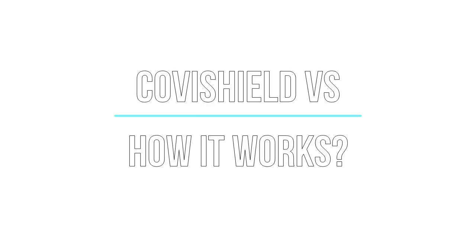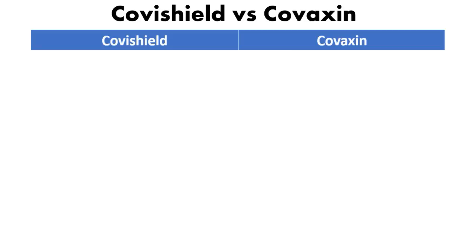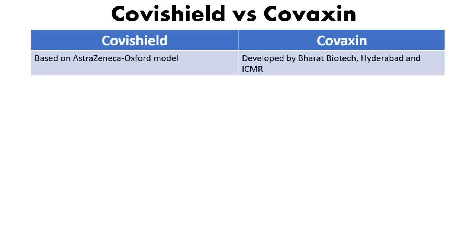We'll now see the big battle between the two most awaited COVID-19 vaccines. India has been doing outstanding work in vaccine production, and two different vaccines are now available for Indians as well as people outside India: Covishield versus Covaxin. The first point of difference is the production formulation. Covishield is based on the AstraZeneca Oxford model, while Covaxin is developed by Bharat Biotech, Hyderabad, in collaboration with ICMR — the Indian Council of Medical Research.